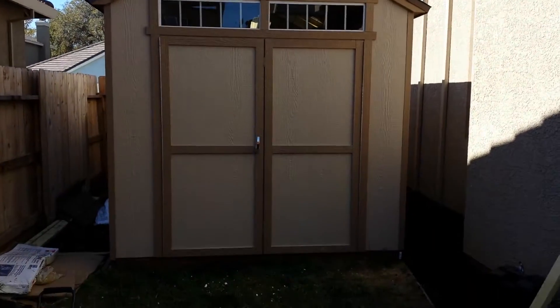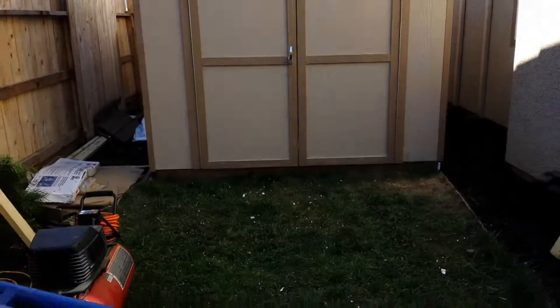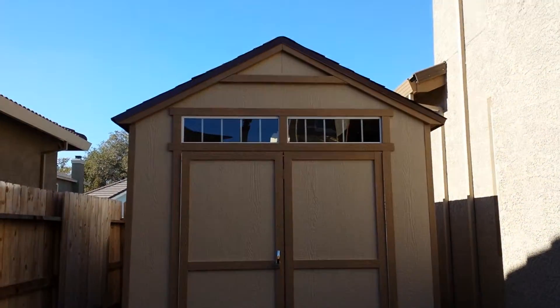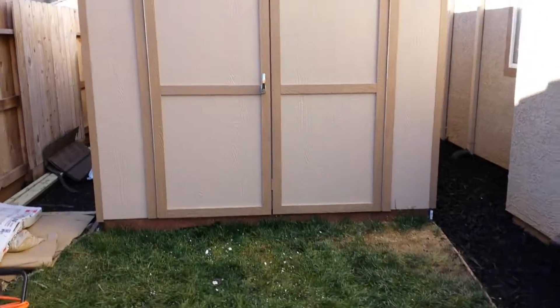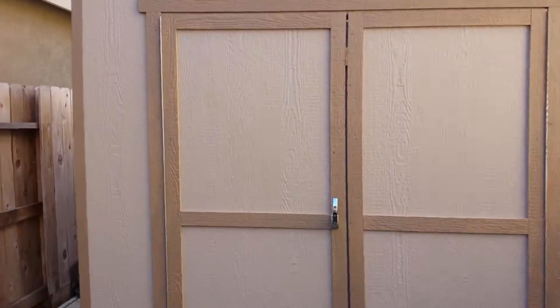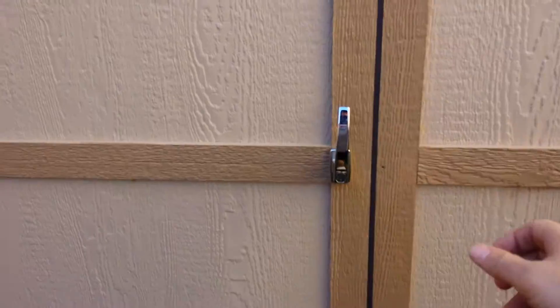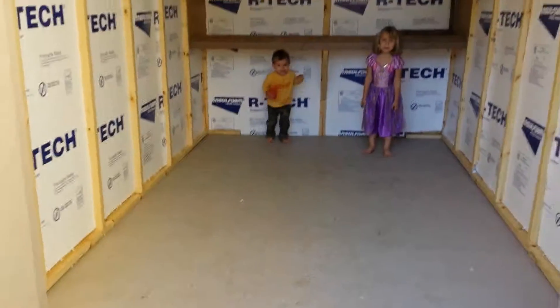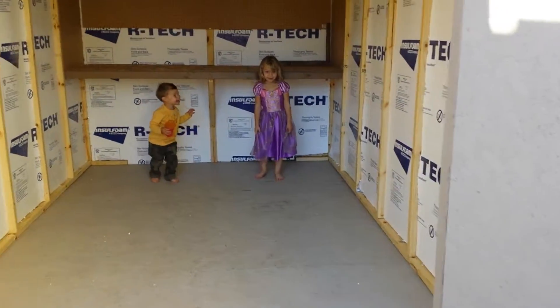All right, here's the shed — hopefully the light's coming through okay. Fortunately not too much light. It's all nice and painted. Come through here, open it, and we already have some residents — say hi!